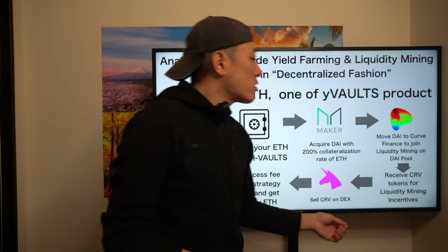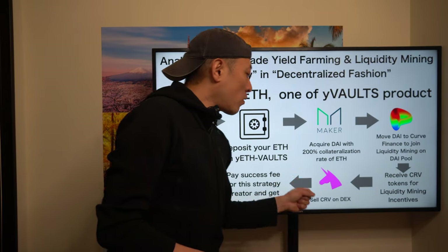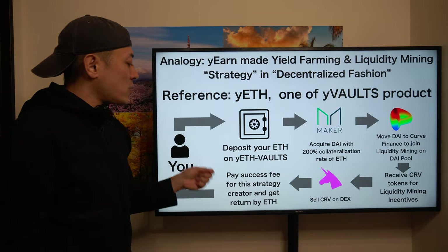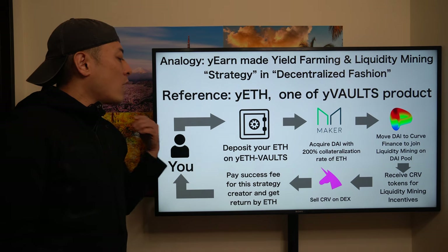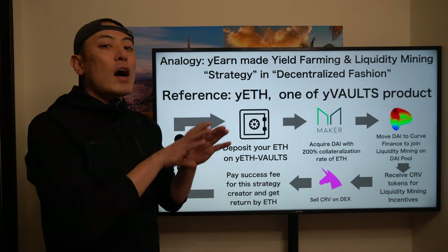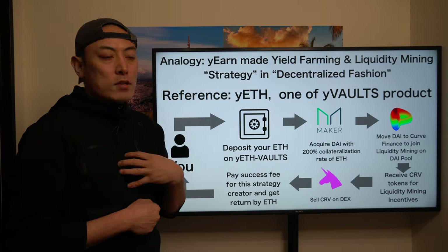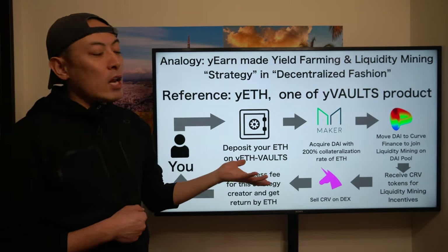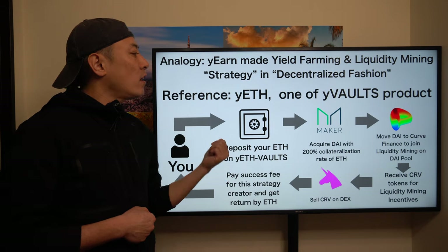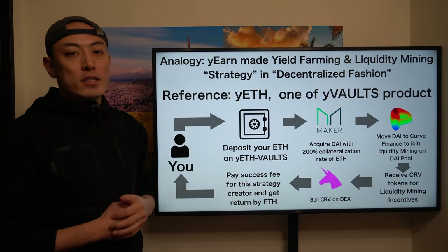The DAI is moved to Curve Finance to join liquidity mining on the DAI pool. You receive CRV tokens as liquidity mining incentives, which the product sells on a DEX like Uniswap, then pays a success fee to the strategy creator and returns ETH to you. In the yearn.finance community, DeFi programmers develop and manage these decentralized investment strategies, so you don't have to directly manage liquidity pools or yield farming. Batcher is completely the same as yearn.finance.